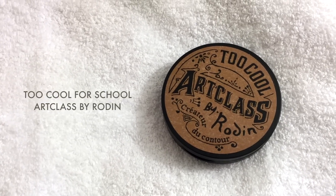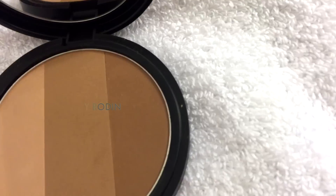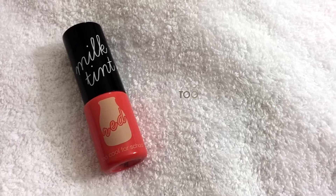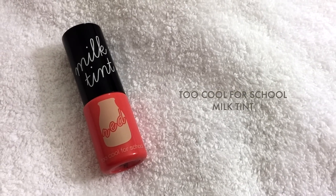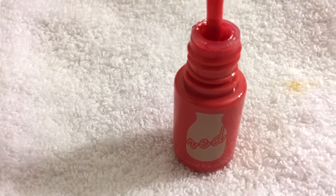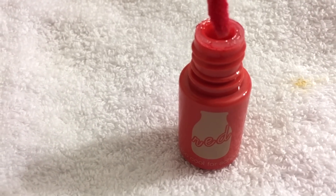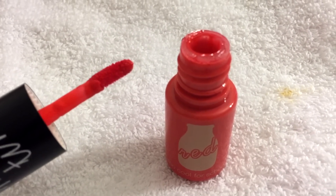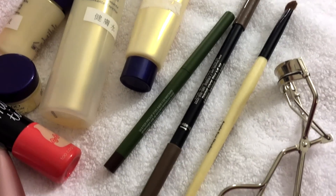I really don't know how to contour, but this is the Too Cool for School Art Class by Rodin Pact. And lastly, we have the cutest item, which is the Too Cool for School Milk Tint in number three Milky Red — it dries really quickly and stays on for quite a few hours.